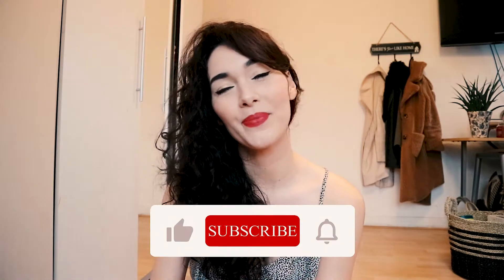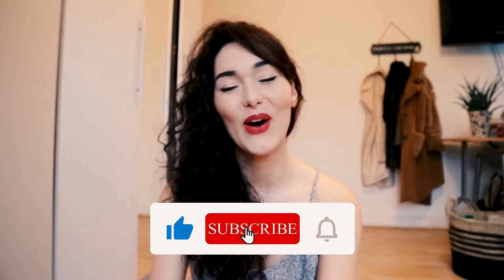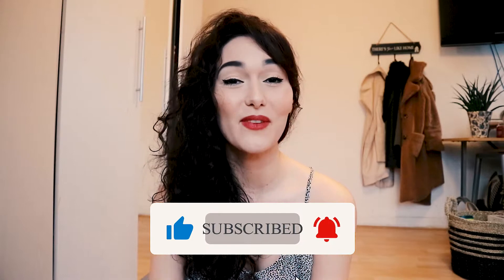Hi guys, it's Nadia. Welcome back to the Busy Kitchen and thank you so much for tuning in for another video. Tonight I'm going to be doing my take on the baked feta pasta trend that went viral on TikTok recently. I'm not actually on TikTok because I'm a little bit old school, but I saw it on other forms of social media. I tried it and it is delicious and super quick, so I thought I'd add it to my list of quick and easy meals for busy people.